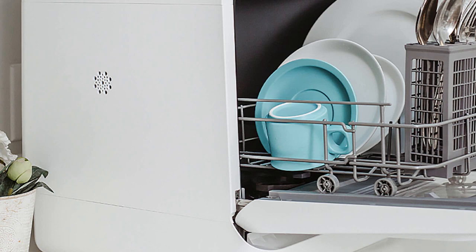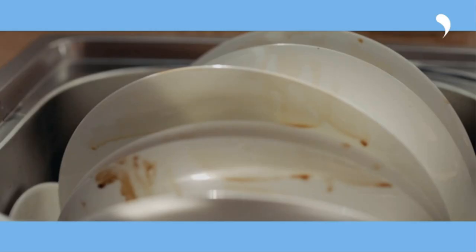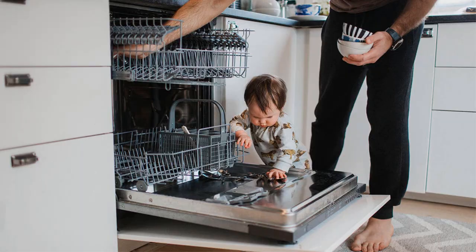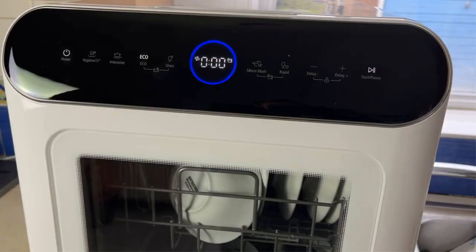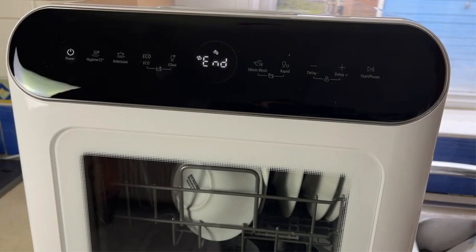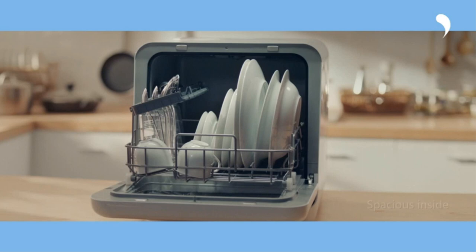The dishwasher boasts six different programs — from normal to speed, ECO to baby care — catering to all your cleaning needs. The 360-degree dual spray system ensures thorough coverage, reaching every nook and cranny for a spotless result. Plus, the high-temperature wash at 192 degrees Fahrenheit tackles even the toughest stains and kills bacteria, keeping your family safe. Whether you're living in a cozy apartment or embarking on an exciting RV adventure, the Comfy Portable Dishwasher Countertop is your ultimate cleaning companion.